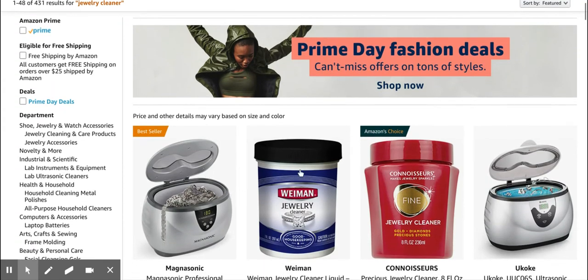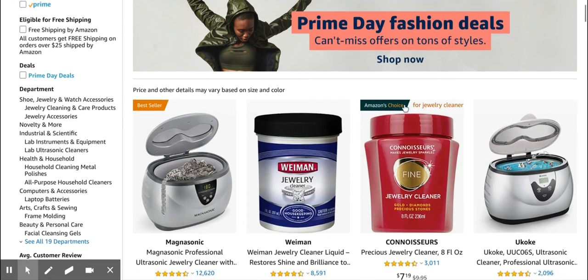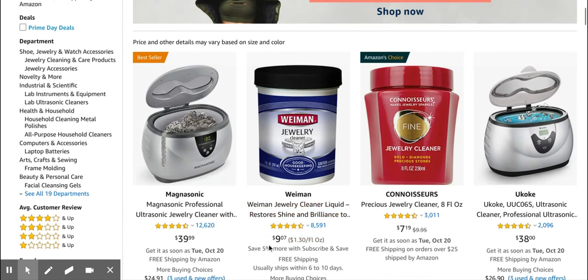There are also some liquids that can help you with this. As you can see, the margin on these items is not super high, but there's a lot of demand.